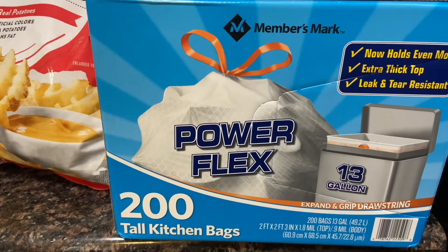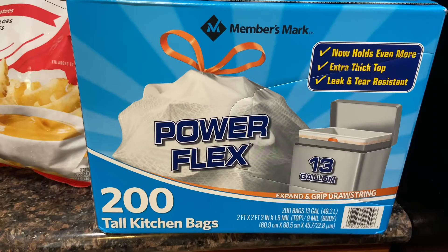These trash bags will last quite a while at $14.98 for 200 of them. Hope you guys enjoyed this video! If you're not yet subscribed, please consider subscribing. I hope you guys have a great day — until next time, bye guys!